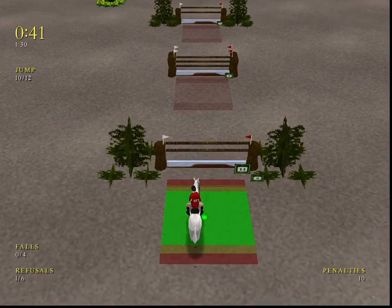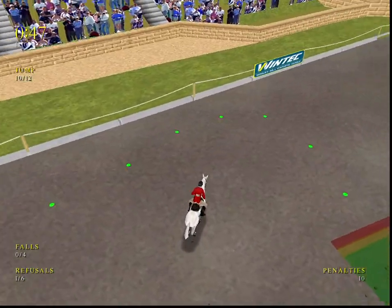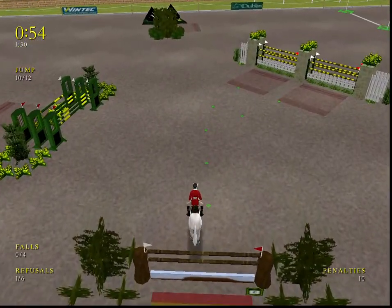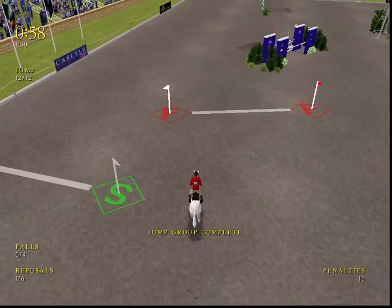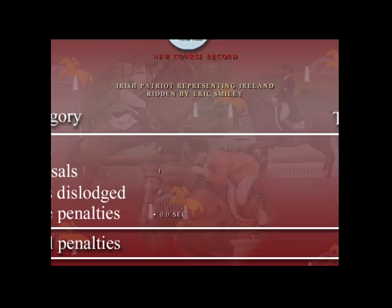Oh, trouble there — he'll be furious with himself. Clear through there. My goodness, this horse has a lovely way of jumping. He clears the fence easily. Even after all his efforts yesterday, this horse is still giving 100%. Over the finish line and the clock stops. Just a few penalties to add there, but a good round overall.